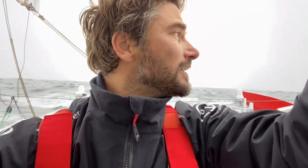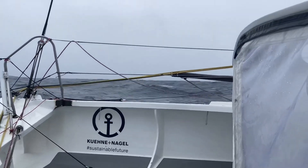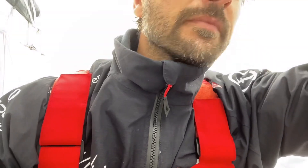I was going one reef and J3, in a little bit of sea state, not too much — looks like this. 20 to 20 gusting 24 knots of breeze, and all of a sudden I hear this noise.